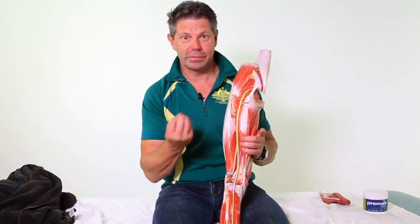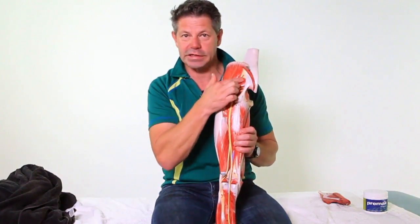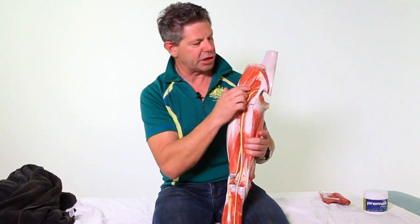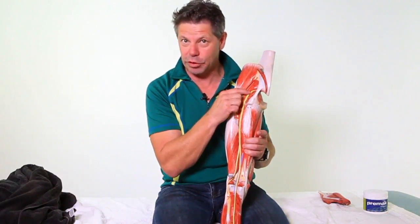Piriformis syndrome comes in two flavours. The first flavour — this is the piriformis here — it's one of the group of the deep external rotators, which there are several of. Why it's so important to our sciatic nerve is because the nerve runs underneath it. In certain parts of the population, it actually also runs through it as well, but that's a little bit more rare.